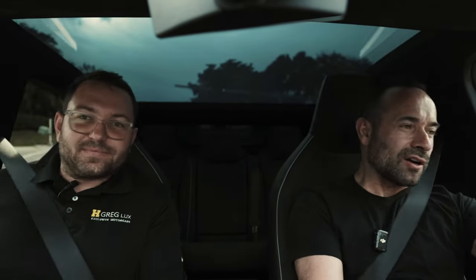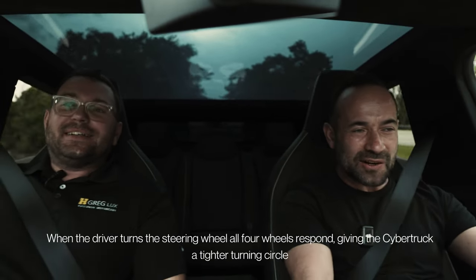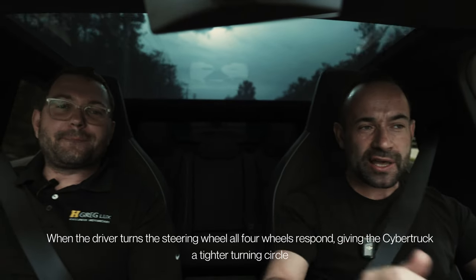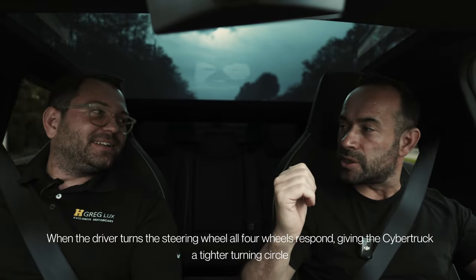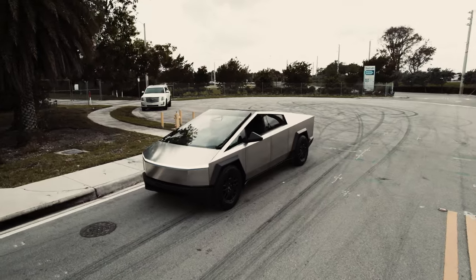We're going to test it here. We are on a tight turn — it's a green light, so we're going to turn. And oh my gosh. Is that crazy or what? It's a bit weird, right? Steering. You have to hold on to the steering wheel when you're turning it. That was amazing. I wouldn't even try that in a sports car — a sports car wouldn't do that tight a turn. That's unbelievable.